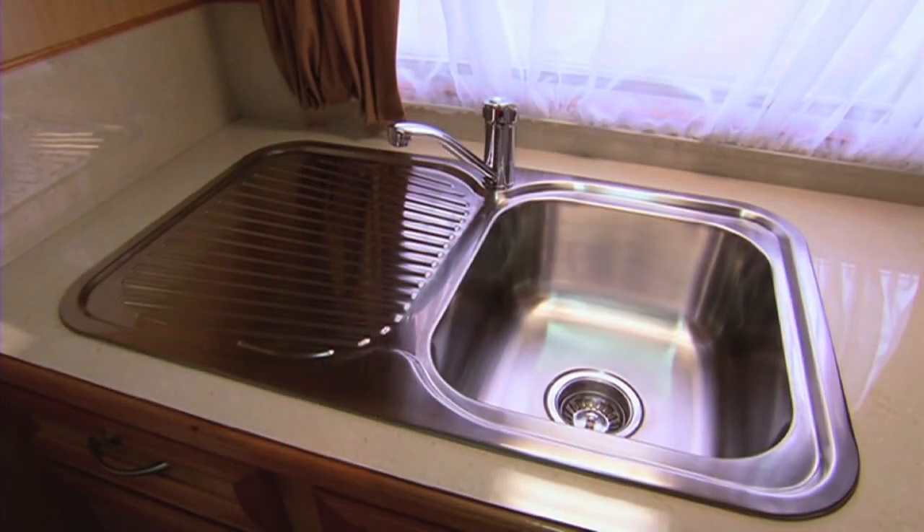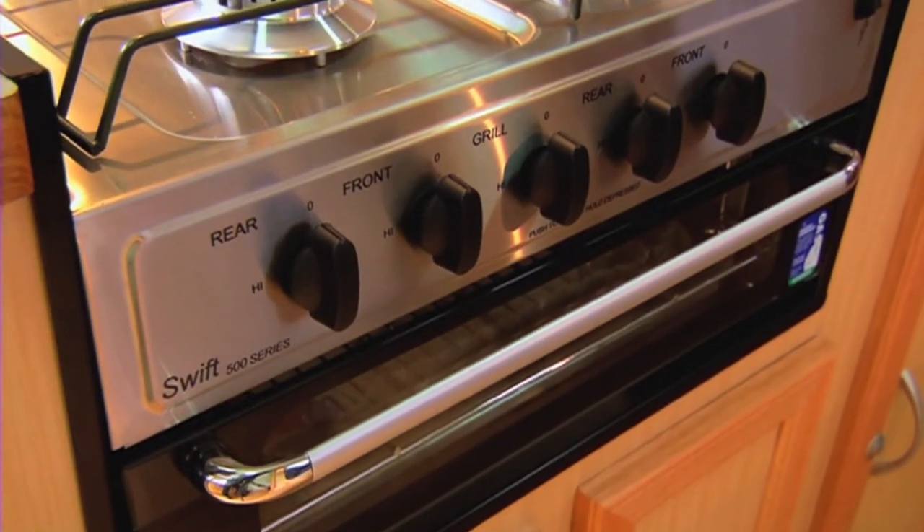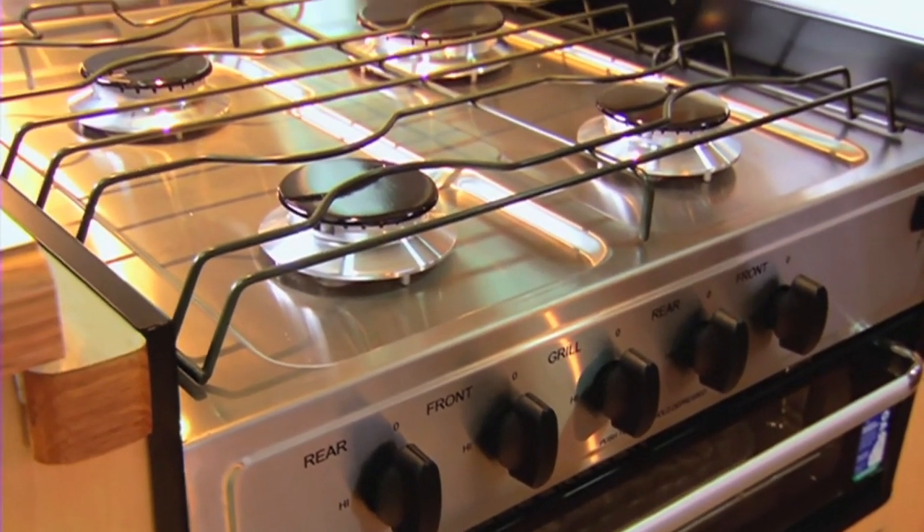From the full size sink to the griller to the hot plates to the range hood, this little baby even comes with room service if you can be bothered getting out of bed and walking over to the griller and doing a toasted sandwich.